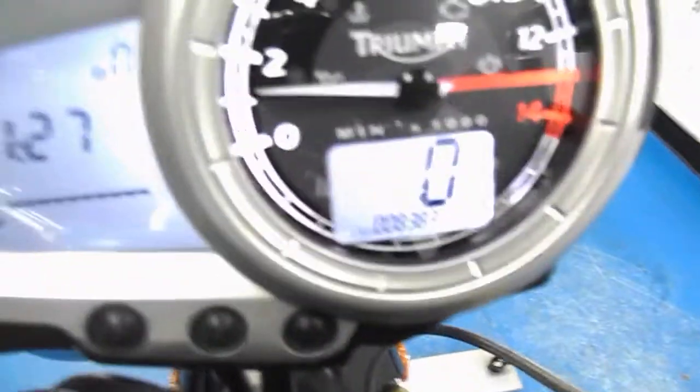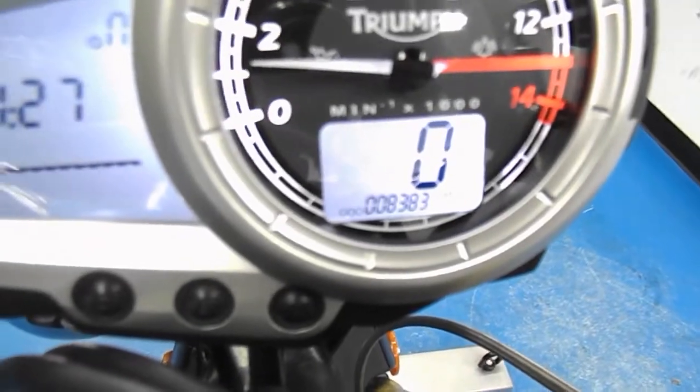Stock rear sets and blinkers. Alright, let's fire it up — setting the camera down while pulling in the clutch. Camera back up — there's our miles: 8,383.